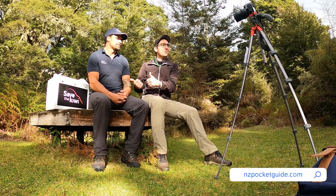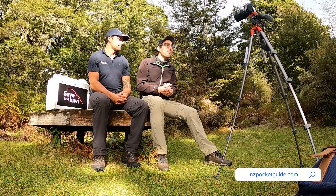Hey everybody, welcome to a new video from NZ Pocket Guide. Today I'm with my mate Will, who is from Save the Kiwi, and we're going to talk about the kiwi bird — especially 10 tips on how to spot kiwi birds in the wild when traveling in New Zealand, so stick around.